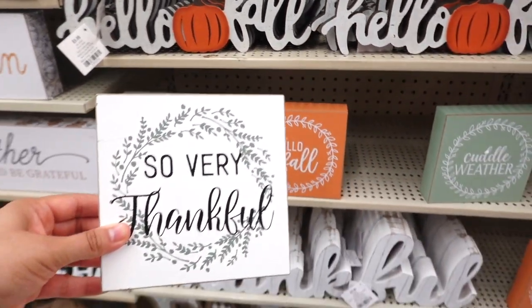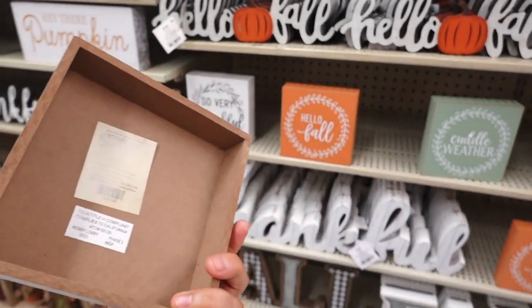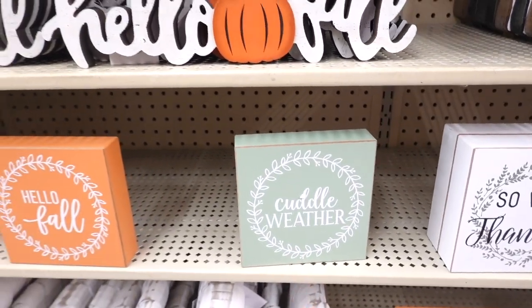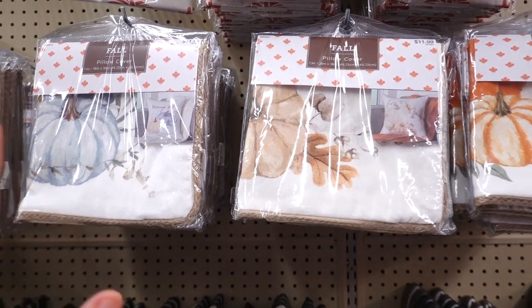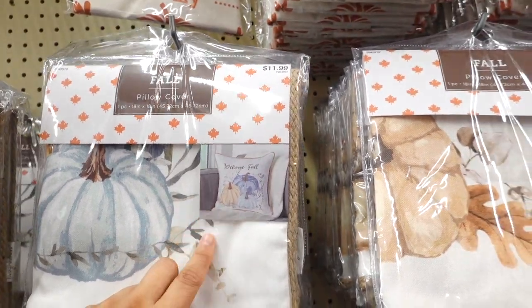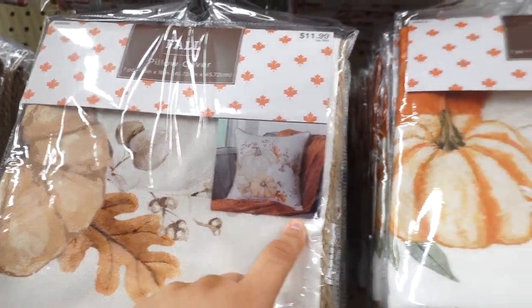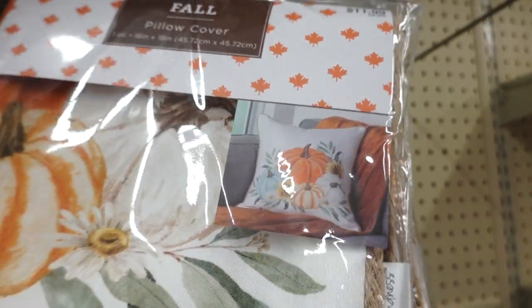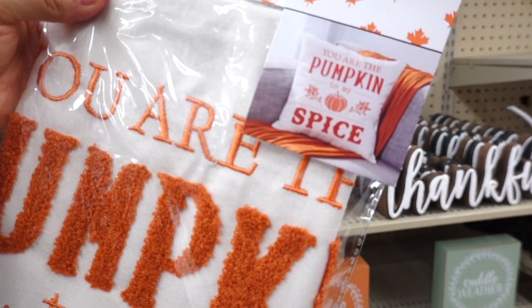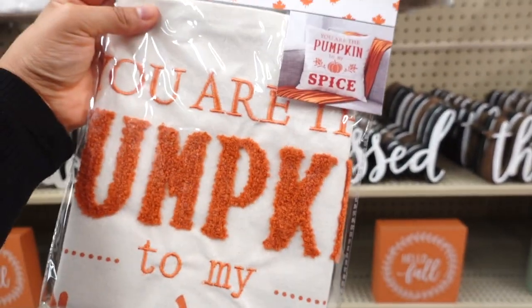They have these signs from last year too — this one says 'so very thankful' with a little wreath in the center, at $6.49. They also have 'hello fall' and 'cuddle weather.' I spotted some pillow covers — these are so cute. There's one that says 'welcome fall' with three pumpkins for $11.99. I do like the one with a lot of burnt orange. And my favorite one says 'you are the pumpkin to my spice' — oh my goodness, this one is so cute!